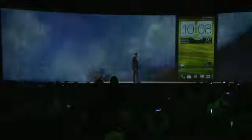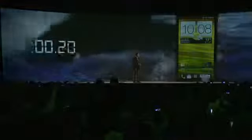For HTC One, Image Sense dramatically cuts down the time to your first shot. We insist on making it happen in just 0.7 seconds. It works at the speed of light.